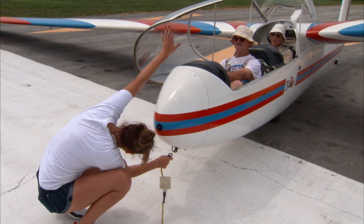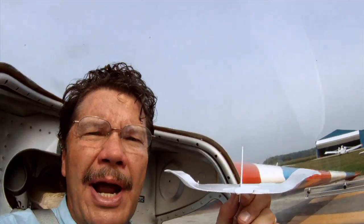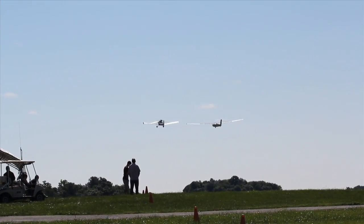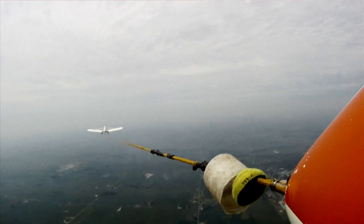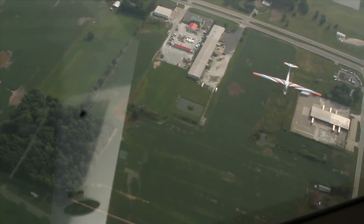The glider is attached to the tow plane with a rope and pulled into the air. This may be a record — it's the first time that we've ever had a glider inside of a glider. When the glider is at the pilot's desired altitude, a release lever inside the cockpit of the glider is pulled. The tow plane goes one way, the glider goes another. At this point, the glider is on its own, flying without an engine.